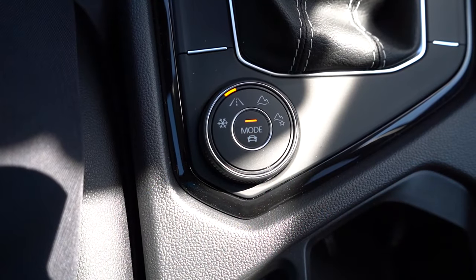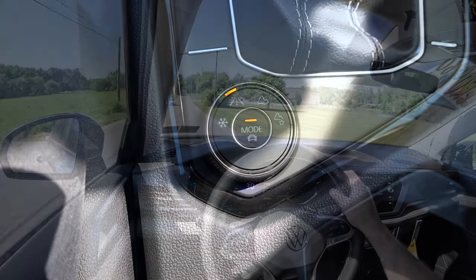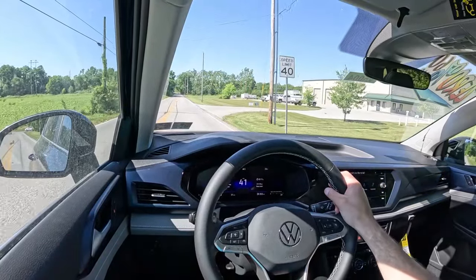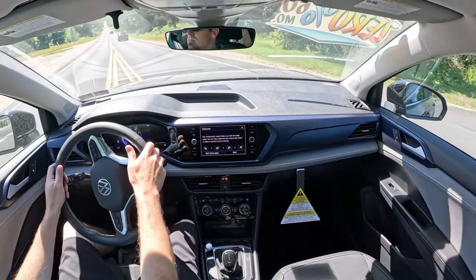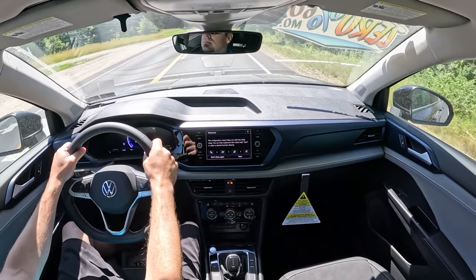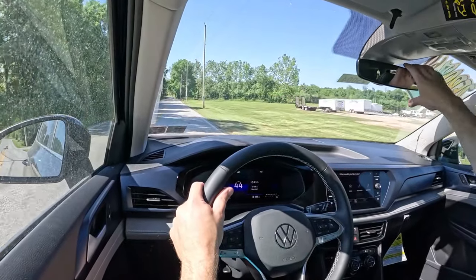Before we do any acceleration testing, I want to mention the drive modes. There's a circular dial located directly behind the shifter giving you a ton of different drive modes including Eco, Normal, Sport, and Custom. You also have some off-road modes including regular off-road and Snow mode. These adjust things like shift points, throttle response, and steering sensitivity. Now that we've covered all of that, let's go ahead and put the acceleration to the test.